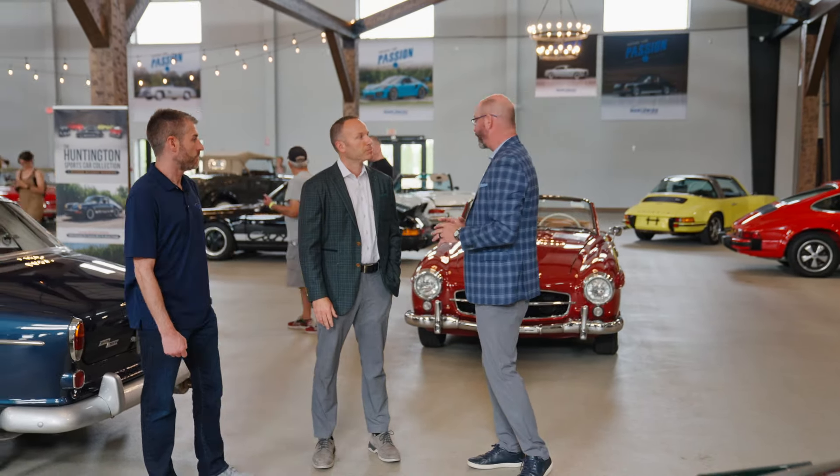Everybody knows I'm a pre-war American classic fan. So we've got a beautiful V-windshield V-16, which obviously has an imposing stance and an amazing color combination. It's a really, really great American classic.